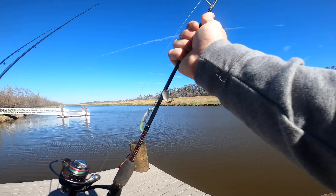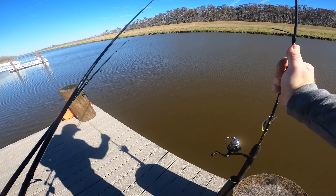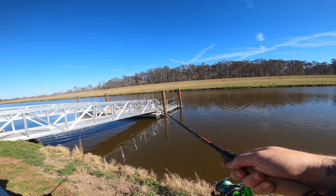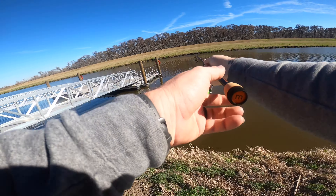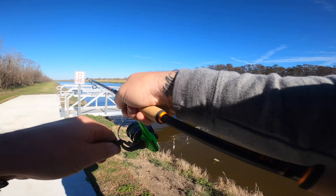I brought this little bitty baby spinner — going to hold that until last, because last time I was out here something similar was the only thing I could catch anything on. We just had a hit! That's encouraging — our first one. Back under the kayak launch. Fish on!